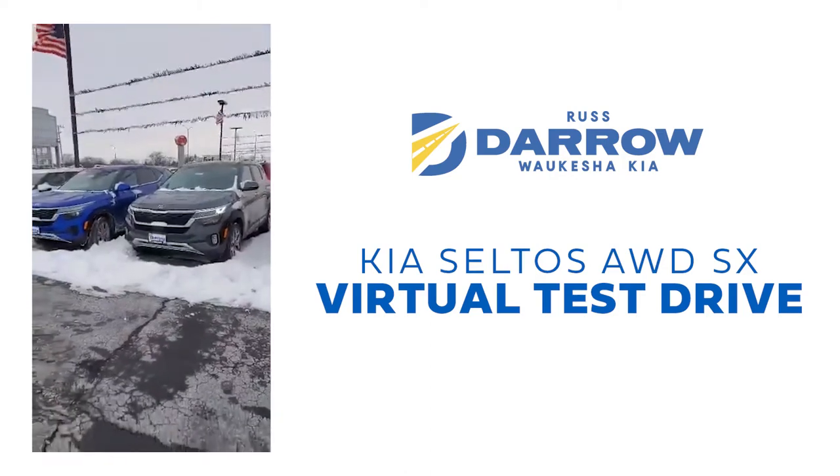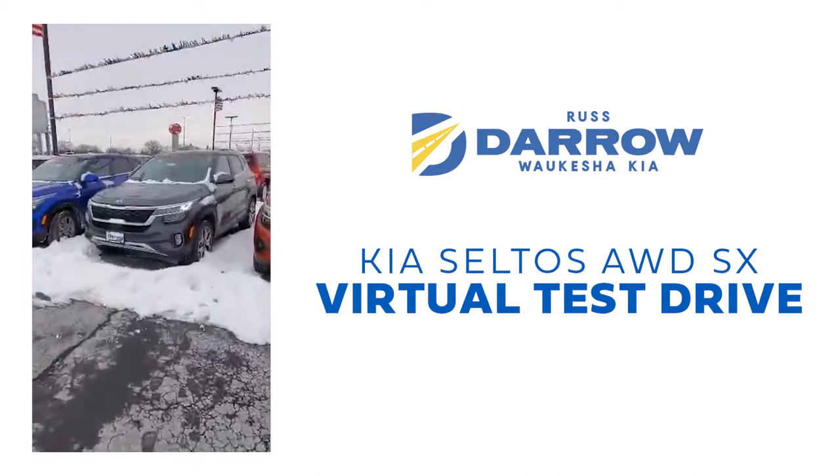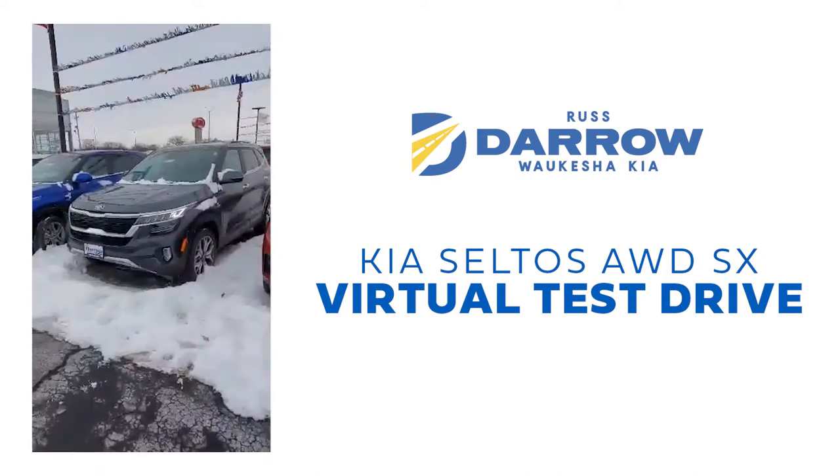Hey guys, it's Rebecca over at Waukesha Kia, and today I'm going to take you guys on a virtual test drive. This here is a 2021 Kia Seltos all-wheel drive with the SX trim level with the turbo engine.